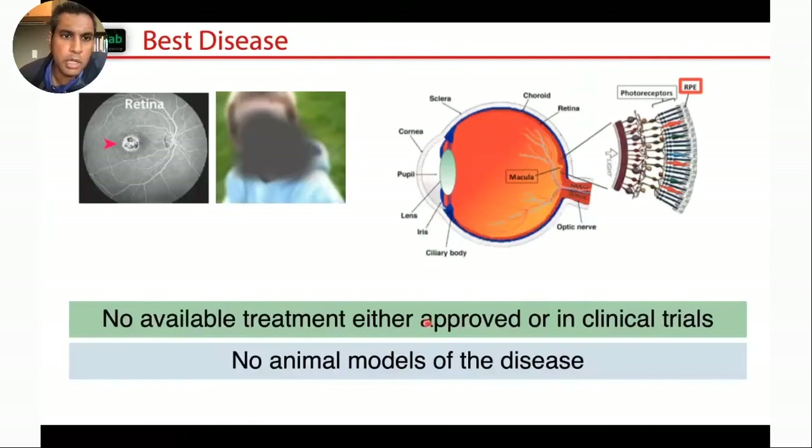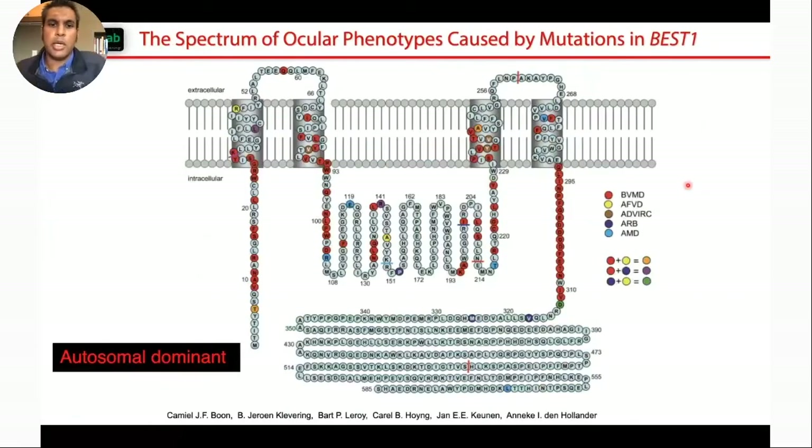I'll be focusing on the gene BEST1, which leads to macular degeneration and vision problems. BEST disease causes loss of central vision — patients would see an abnormal buildup of material in the back of the eye. The BEST1 gene is overexpressed in that epithelial layer. There are no treatments for this disease, and there are no good animal models that really recapitulate what patients progress through, which motivates the use of human stem cells as a model system.